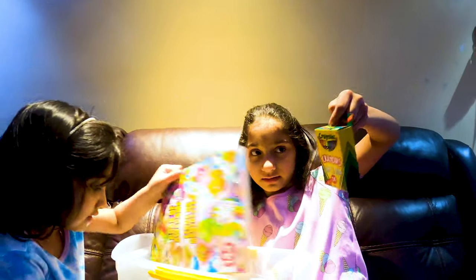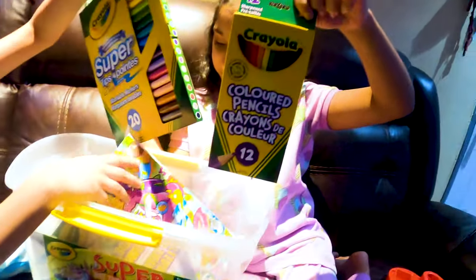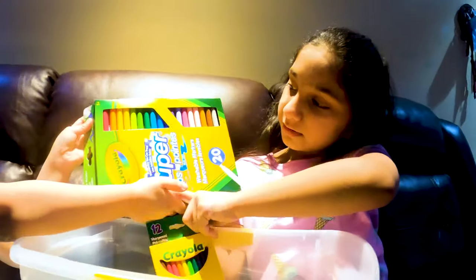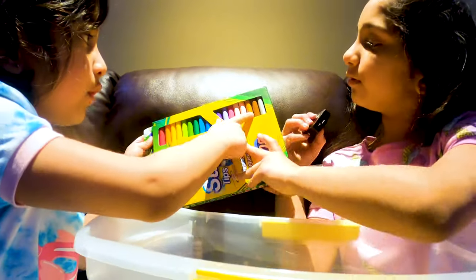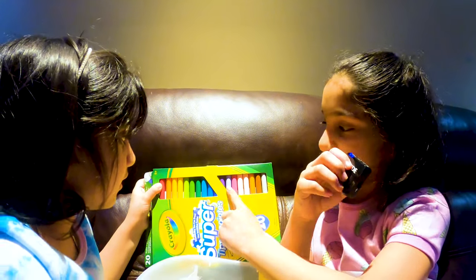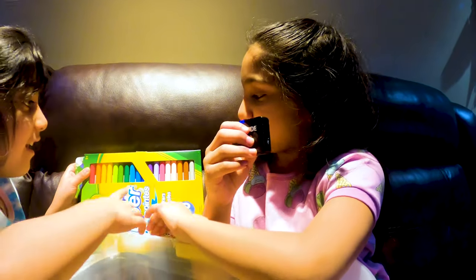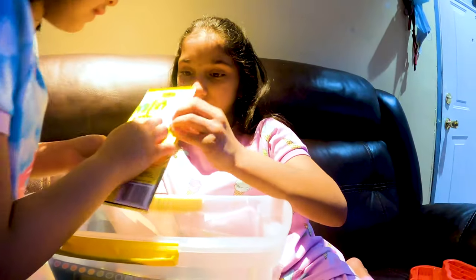These are the crayons and the two colored pencils. All of them are in rainbow order. See, red and — this looks so good. This is my favorite color. This color is so beautiful. You could make trees with this. I think it's made of trees.